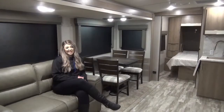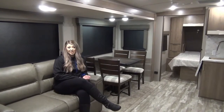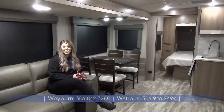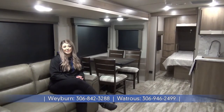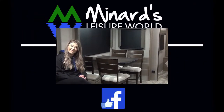So that's just a sneak peek at one of our best-selling couples coaches, the Imagine 2600RB. Great insulation, fantastic warranty — you get a one-year manufacturer and three-year structural warranty. If you want to see this unit online or check out any others, please visit our website at www.minardsleisureworld.com. Now serving you in both Weyburn and Watrous. Have a great day!